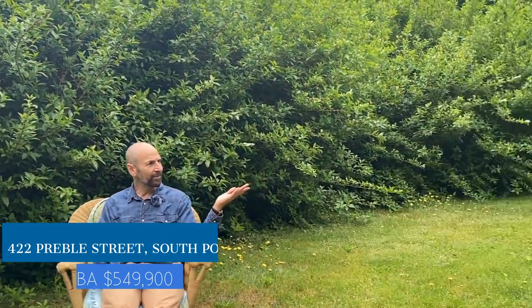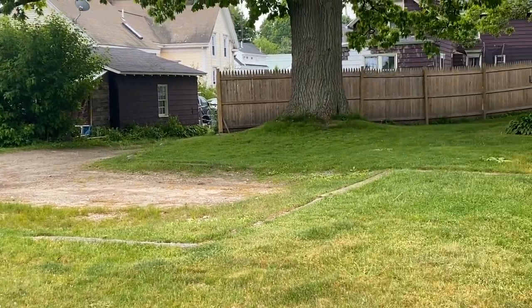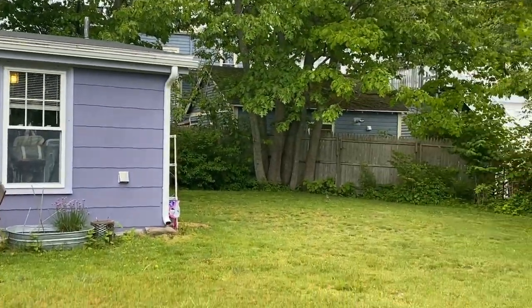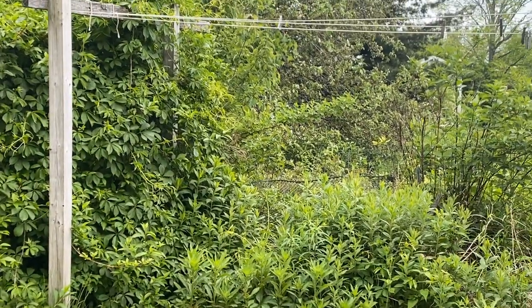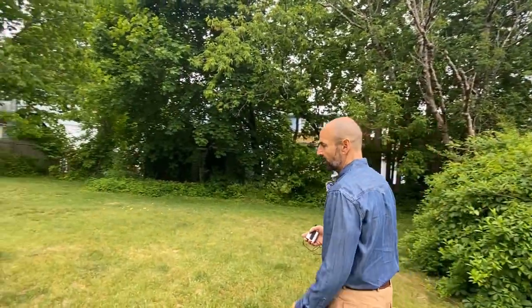Welcome to my new listing at 422 Preble Street in South Portland. If you look around here there are trees and birds and just a wonderful sense of space. Believe it or not, we are right in the heart of Willard Square, which is just phenomenal. Let me take you around - we're going to go to the front of the property and walk up the main walkway.